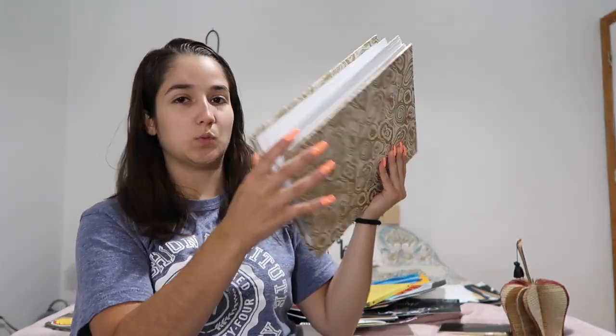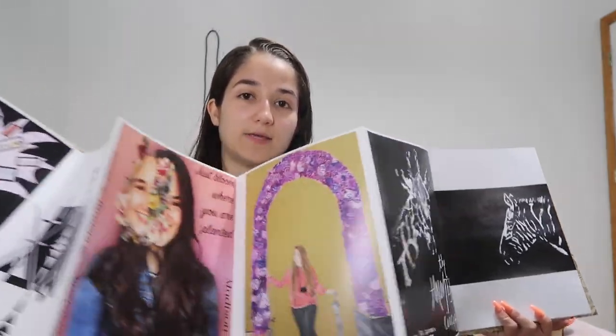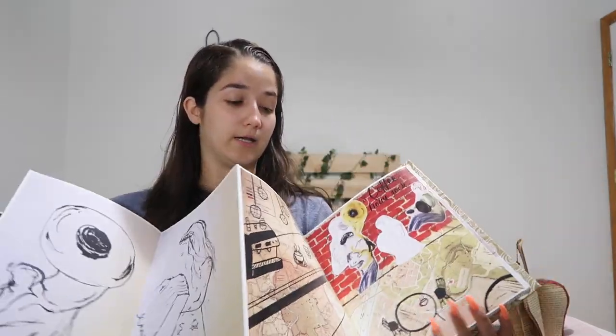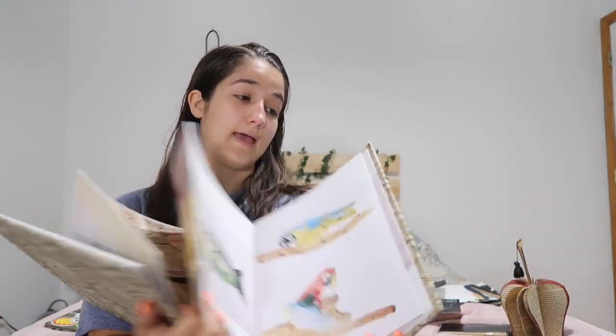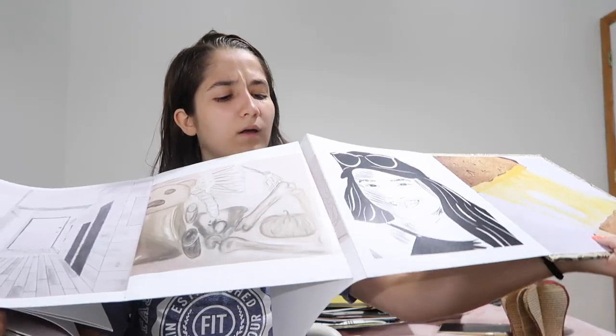Another thing I had to do at SVA was for my drawing class — we had to make a book. I will warn you: I hate, hate, hated my drawing class. It was on Thursdays and I cried every single Thursday that year at SVA. I hate drawing. But we had to make this accordion book, which literally goes on and on and on. That's about a quarter of the stuff from SVA.